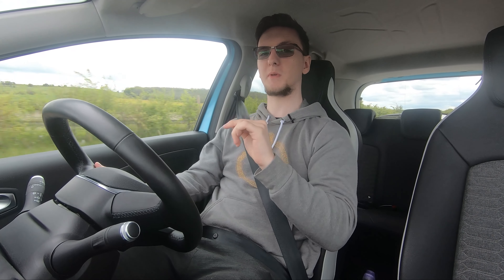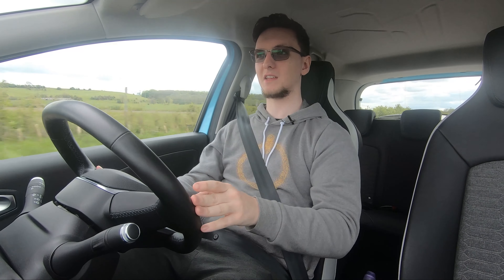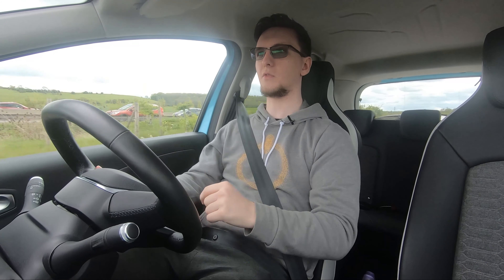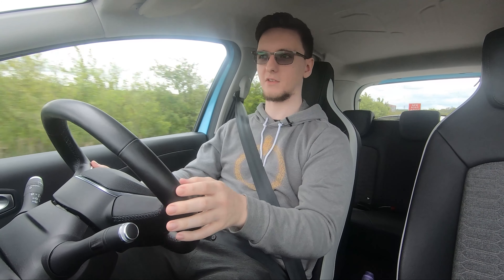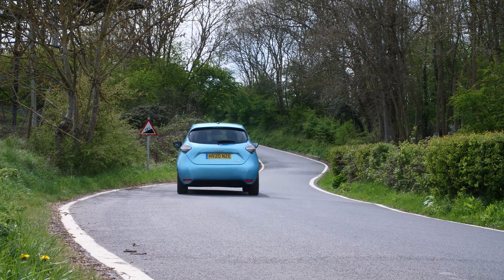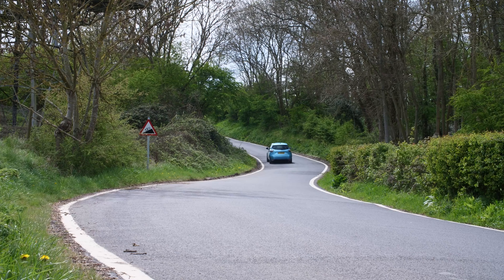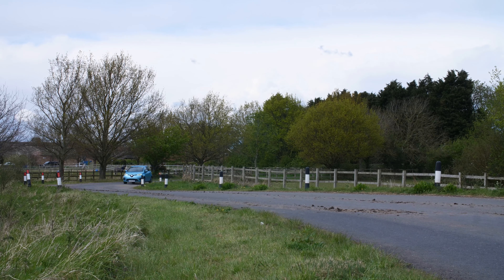The first thing you'll notice if you're not coming from an SUV is probably the ride height — you sit well above most other drivers. Despite its height, because the batteries are so low in the floor, you don't actually feel all that high. The car doesn't handle like it's overly tall either, nor does it handle like its 1.5 ton weight would suggest, thanks to that low center of mass. It feels pretty well composed.